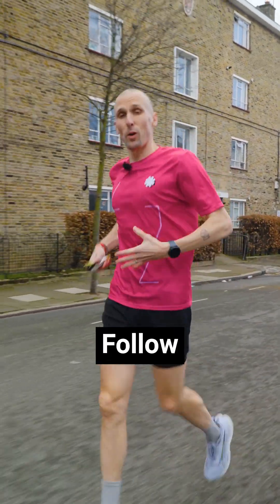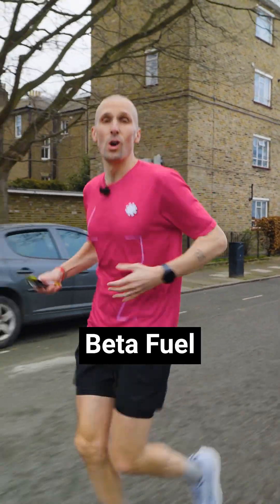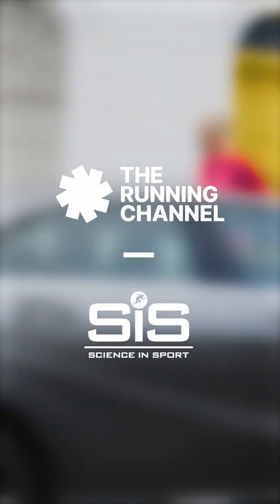So that's why you need to fuel. Follow along for more nutrition tips and check out the SIS Beta Fuel or GO Isotonic Gel for some great in-run fueling.